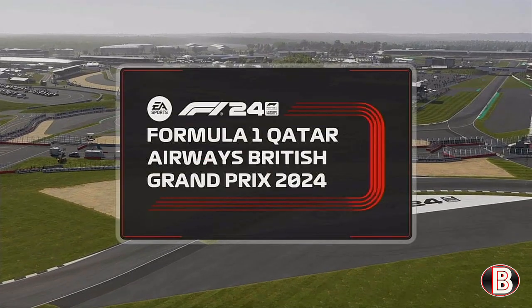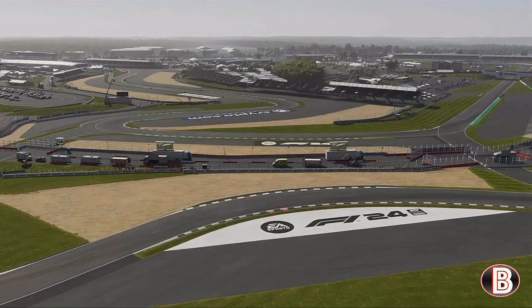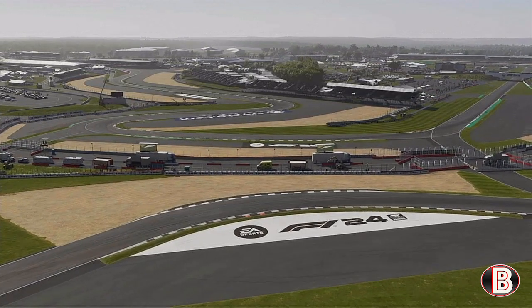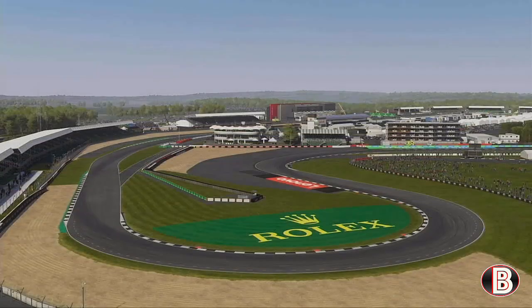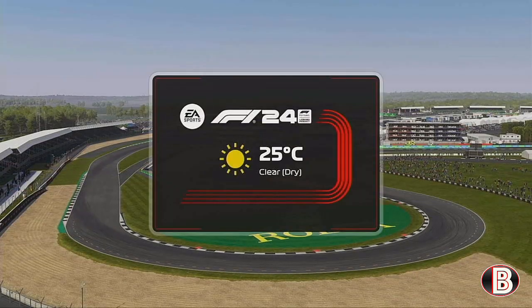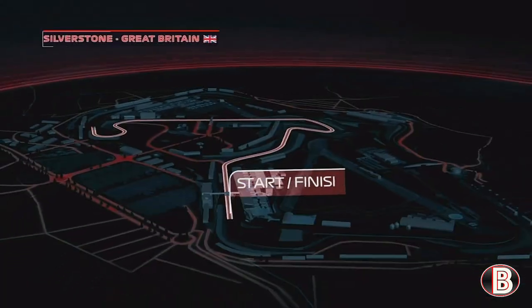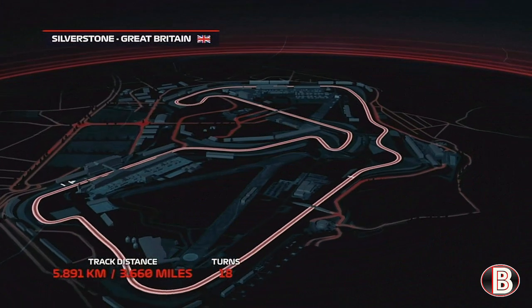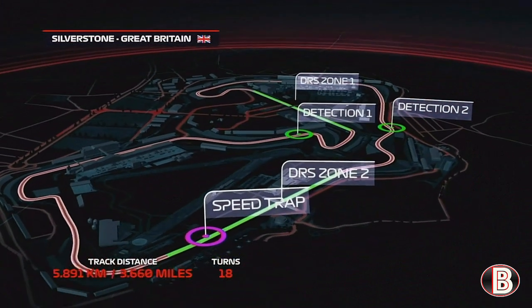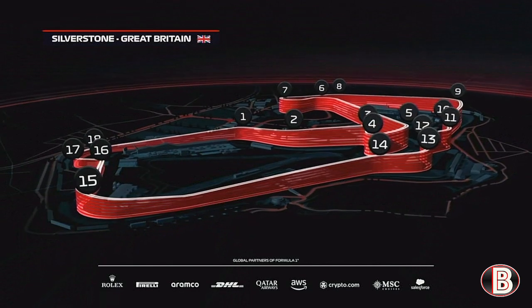The home of British motorsport and the birthplace of the Formula One World Championship — it's race day here at Silverstone and it's time for the British Grand Prix. The Silverstone circuit is comprised of 18 corners, 3.6 miles, with DRS detection zones at Village and Maggots. Your overtaking opportunities are at the end of the Wellington and Hangar Straights. You've got to be brave on the throttle in order to succeed here.